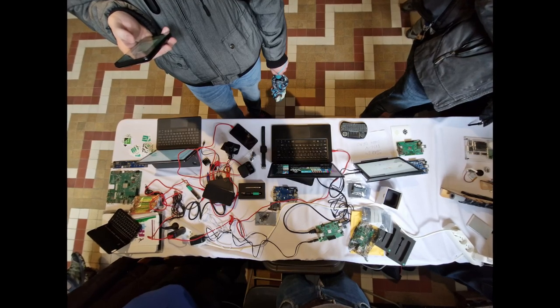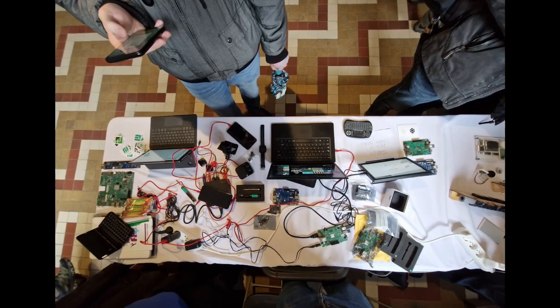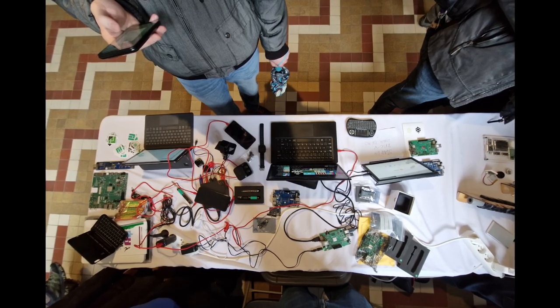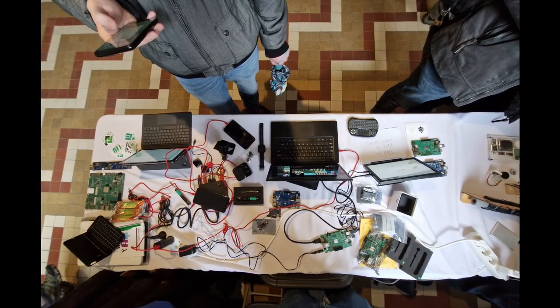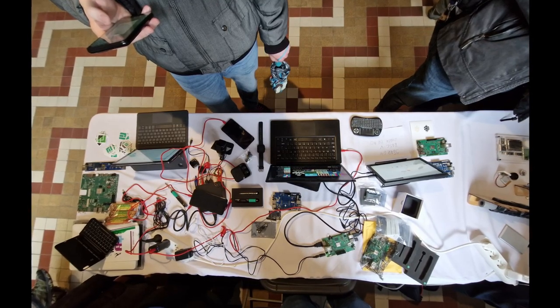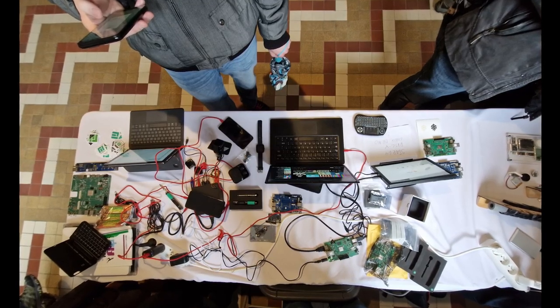We attended Fosdem in early February and had the opportunity to showcase many of our popular and upcoming devices. It was a great experience to speak with many developers and members of the community. We would like to thank everyone who took the time to stop by, hang out, and chat at our stall. As always our stall was bustling both days and kept us occupied for the duration of the conference. If you didn't make it this year, then come see us in 2024.